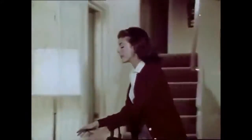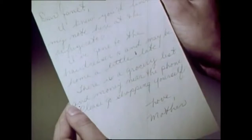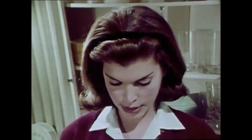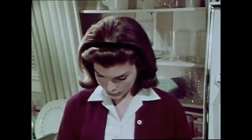Janet calls for her mom repeatedly but finds a note on the refrigerator instead. The note reads: 'Dear Janet, I knew you'd find my note here at the refrigerator. I've gone to the hairdressers and may be home a little late. There is a grocery list and money near the phone. Please go shopping yourself.'